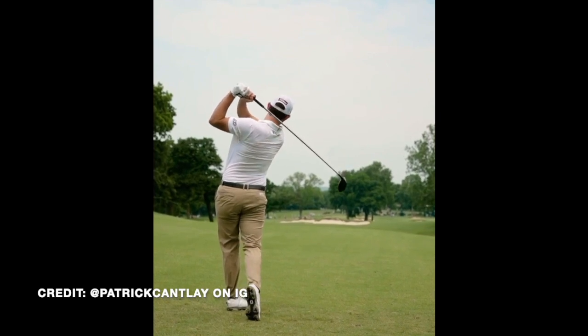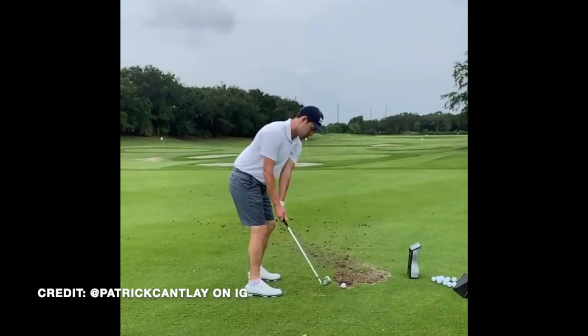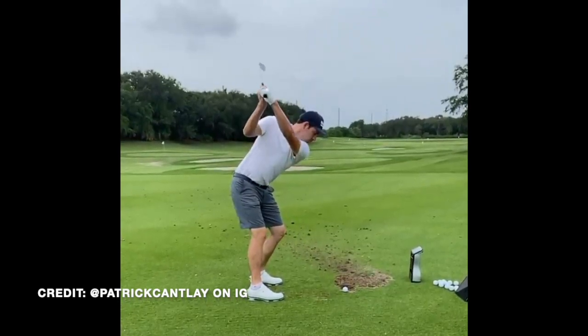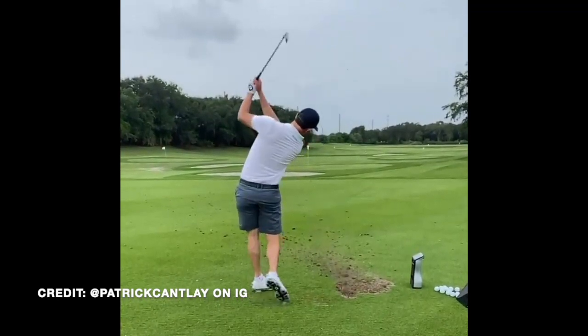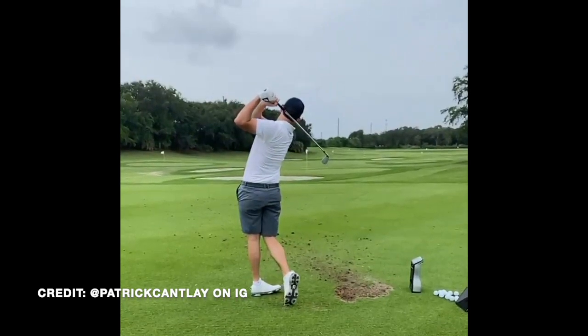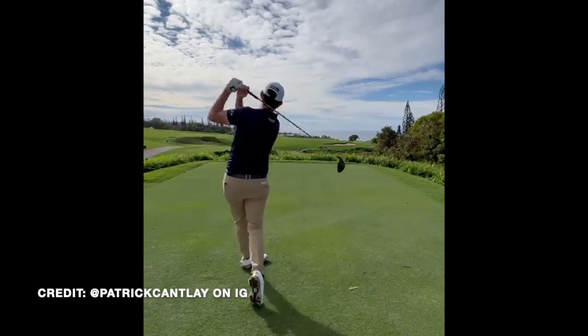A main reason for this is that Patrick Cantlay had a very severe back injury a few years back and actually had to get surgery. At one point, doctors weren't even optimistic that he could play golf again. So the swing you see today is a result of someone who used to have a very bad back and now has a surgically repaired back.